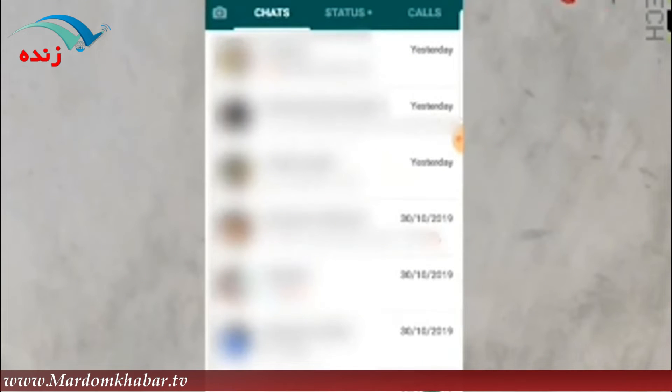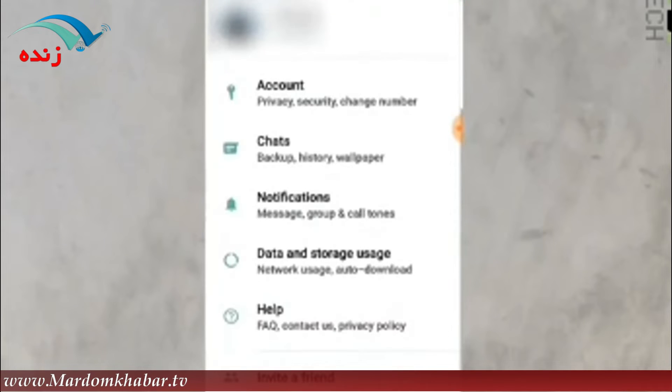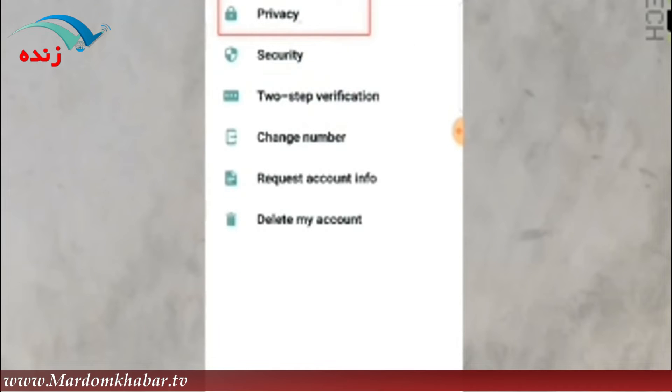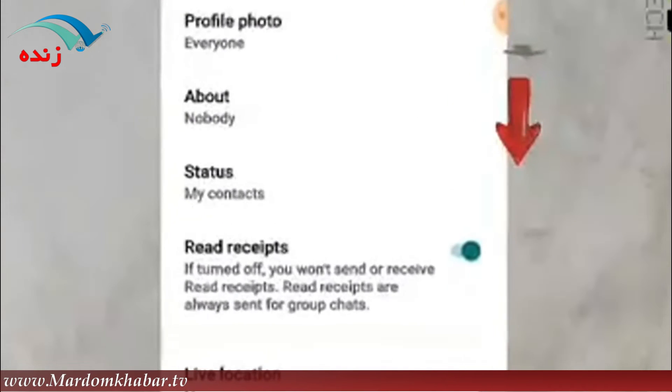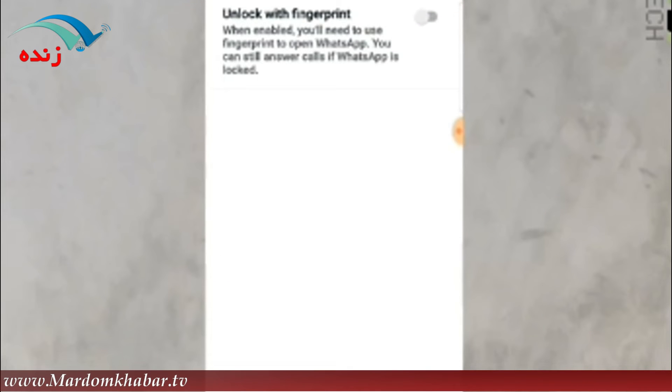در برنامه واتساپ روی آیکون ۳ نقطه تَپ می‌کنم، وارد قسمت Settings می‌شم. در قسمت Settings وارد Account می‌شم، در قسمت Account گزینه Privacy رو اسکرول می‌کنم پایین. در قسمت Privacy گزینه اضافه‌شده‌ای به نام Fingerprint Lock هست که روی اون تَپ می‌کنم. حالا اگر انگشت خودم رو روی سنسور بذارم تا واتساپ اثر انگشت من رو شناسایی بکنه، روشن می‌کنم.